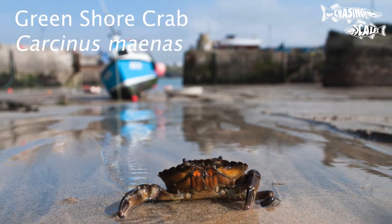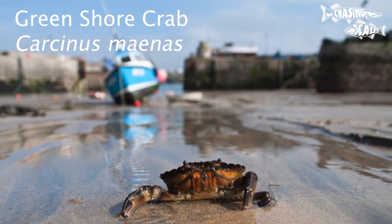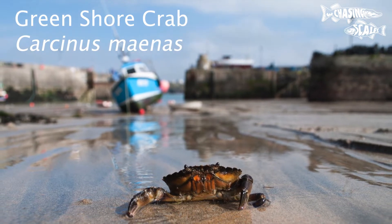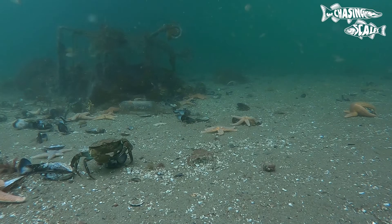In this week's fact file we're delving into the green shore crab. Green shore crabs have a square shaped carapace with five distinct spines on each side.